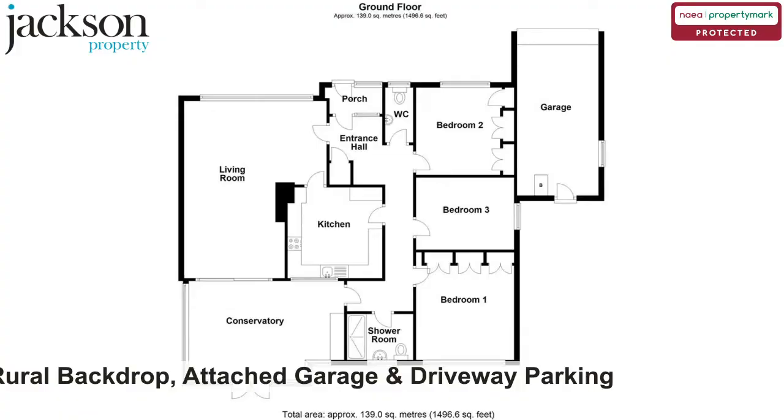West facing rear garden with rural backdrop, attached garage and driveway parking. Please contact us for more information.